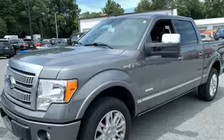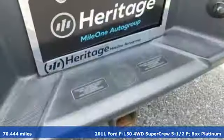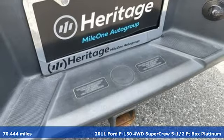It's a 2011 Ford F-150. Ford is America's best-selling vehicle brand.